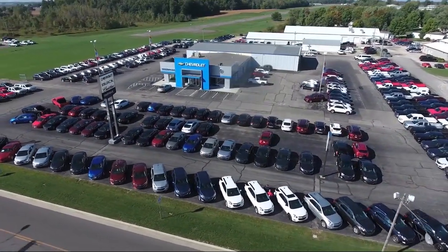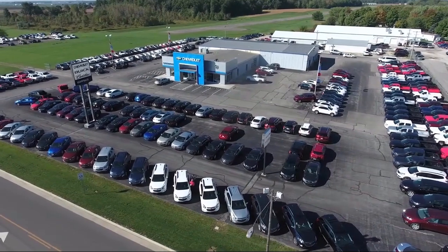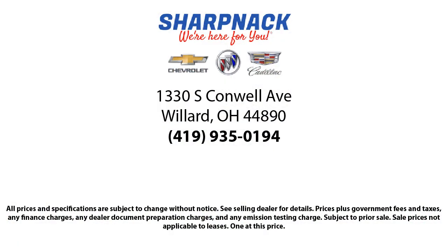Come see us today. We're located at 1330 South Conwell Avenue. Sharp Knack Chevrolet Buick Cadillac — we're here for you.